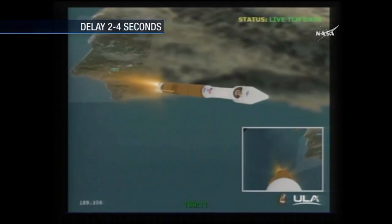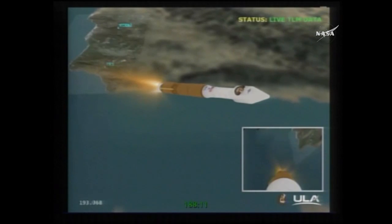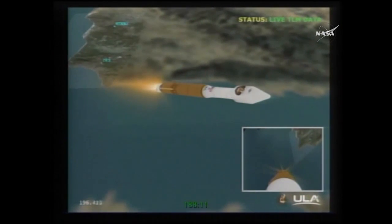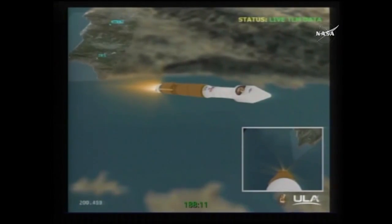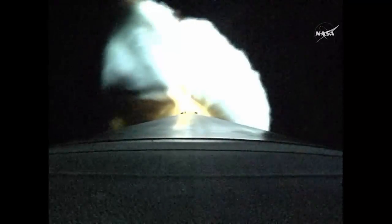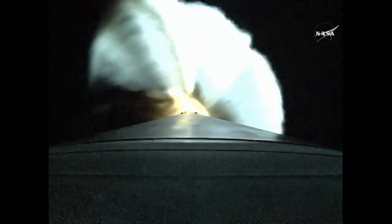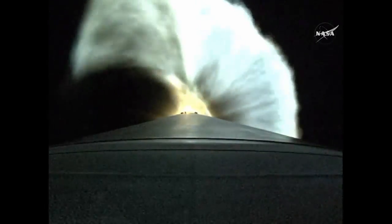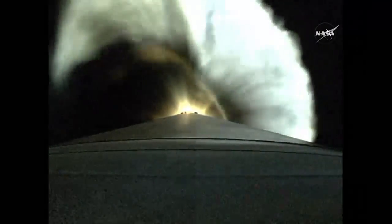We've had the throttle down, engine continues to burn normally, parameters look good. Passing through 200 seconds into the mission, everything looking good. Vehicle now weighs one quarter of what it did at liftoff. 52 miles in altitude, 107 miles downrange, traveling at 7,800 miles per hour.